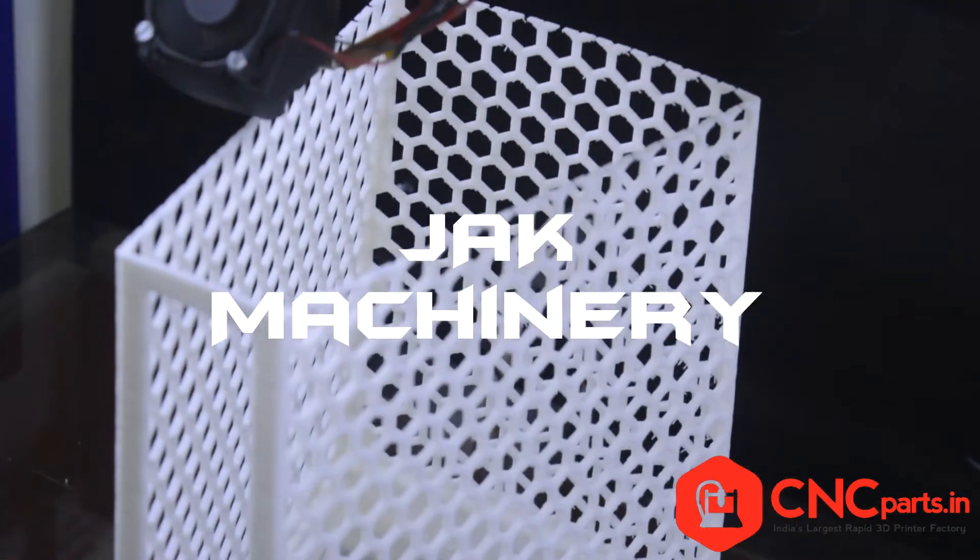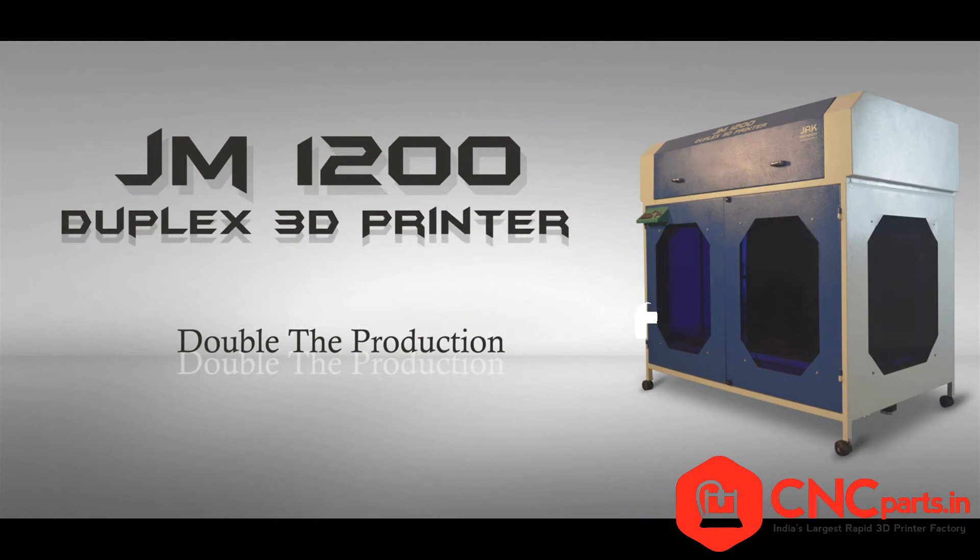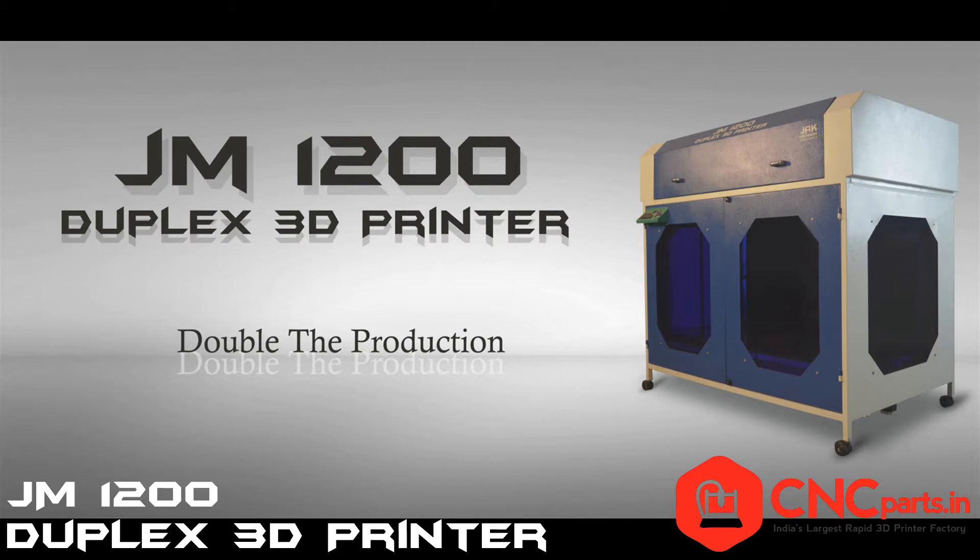We at JAK Machinery have brought to you the whole new 3D printing machine — the JM1200 Duplex 3D Printer, printing 2 objects in a single shot.